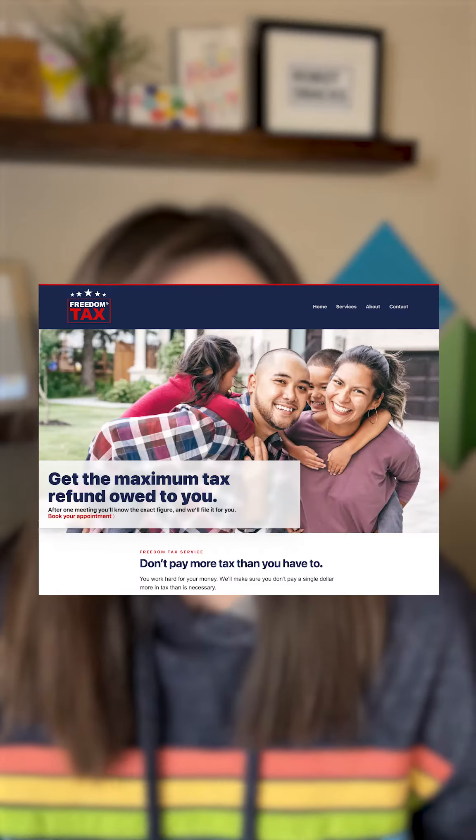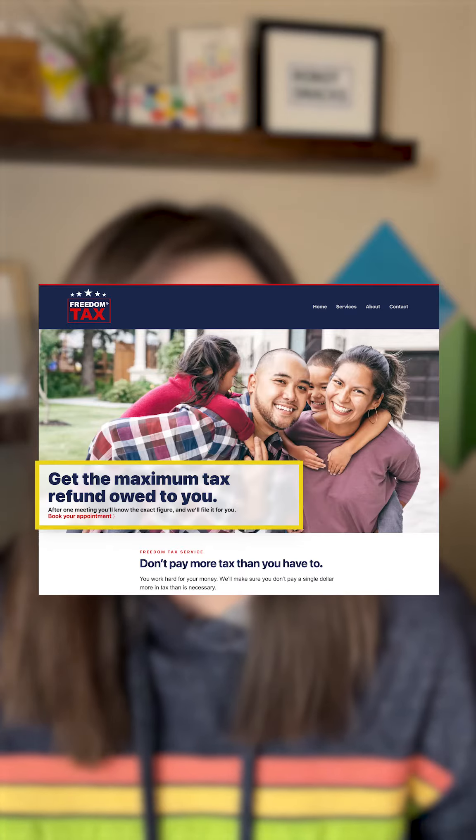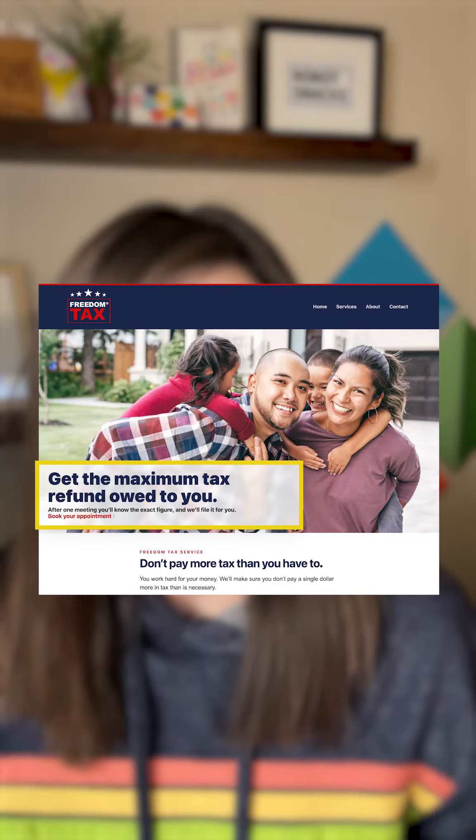A successful website begins with a strong homepage, but what makes a good homepage? Here are a few important elements to consider. The first is a clear and concise value proposition — a short statement that tells your website visitor how you or your business can uniquely help them. It should be prominently displayed and easy to find; I like to incorporate it into the main headline at the top of the website.